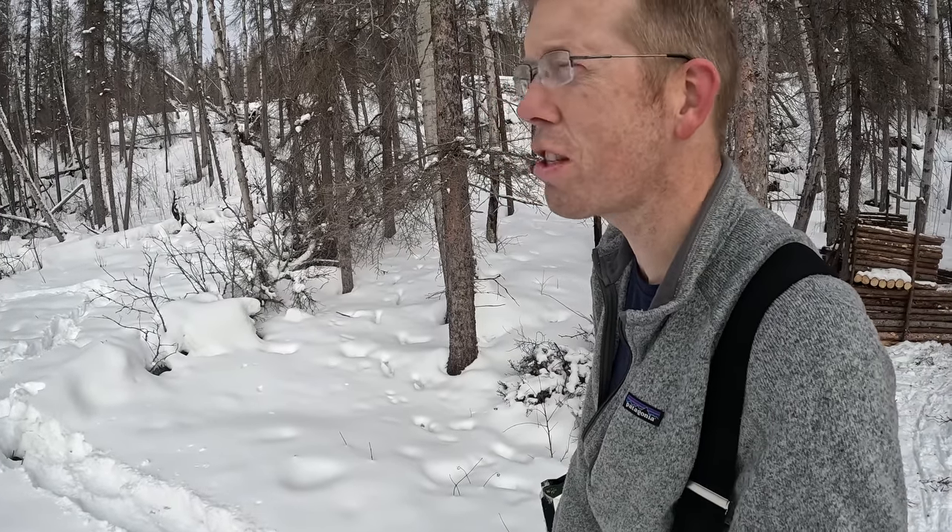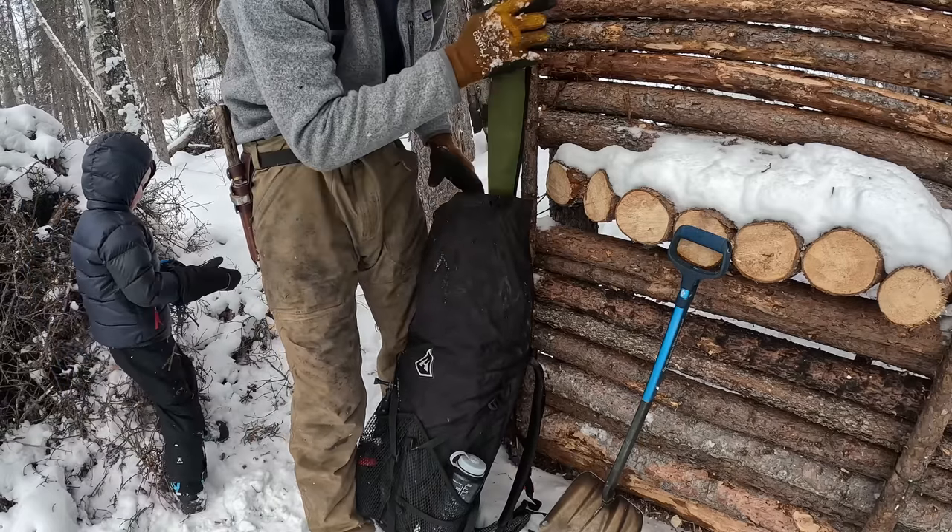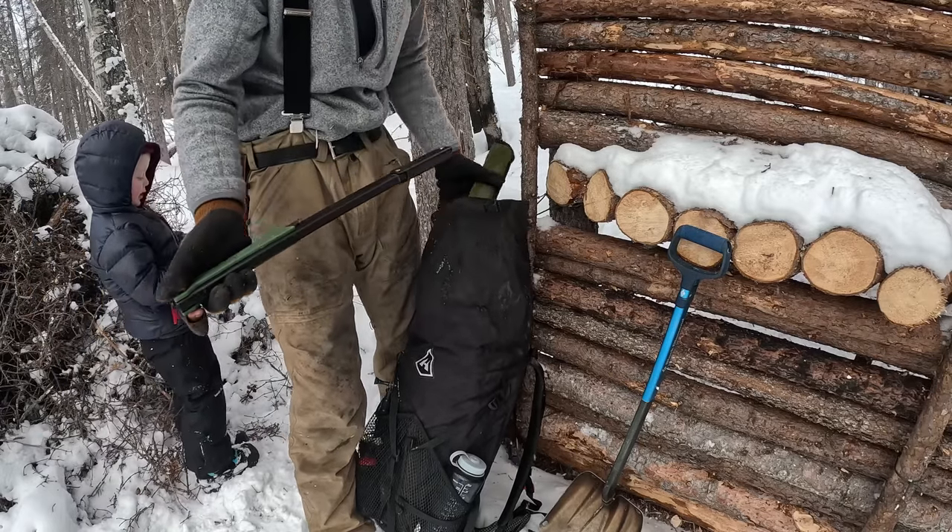I've got a plan in mind — I'm gonna need seven small trees. Daddy, can you help me break into this?